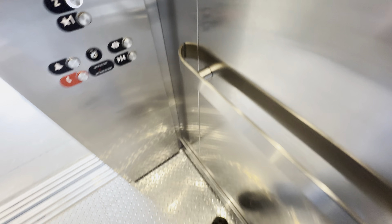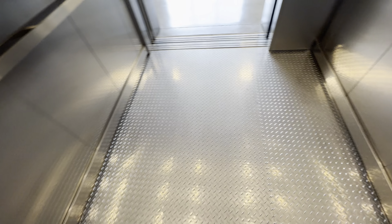This is the elevator at the live storage on Oracle Road in Tucson, Arizona. We have an Otis Hydrofit elevator. Let's listen to the motor.